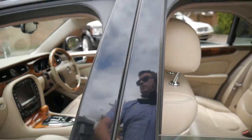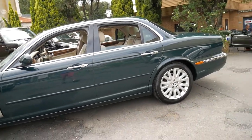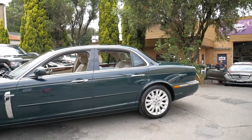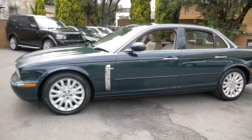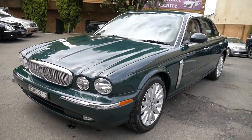They're very nice to drive and they just look fantastic. What's important is they make you feel good when you drive them. British Racing Green with the cream interior is probably also one of the most desirable colour combinations.